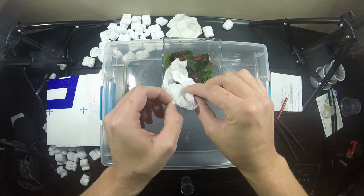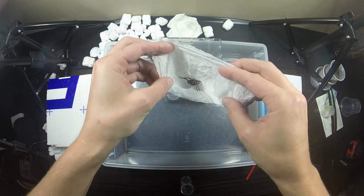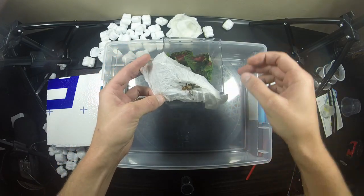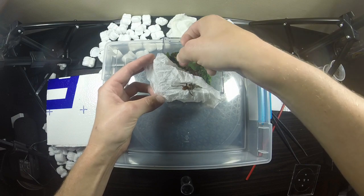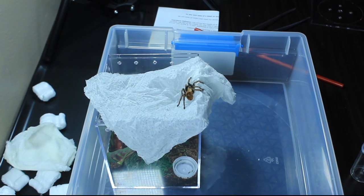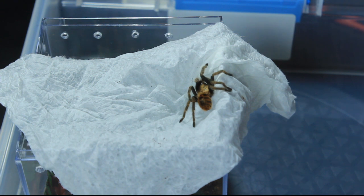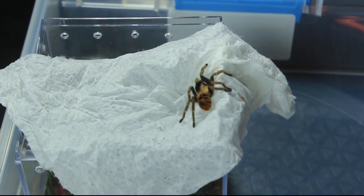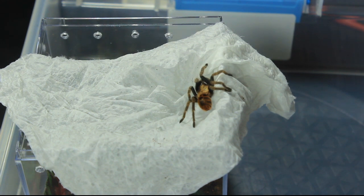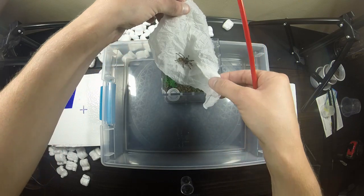And there she is — look at those colorations, unbelievable. Such a cool-looking spider. Right now it has sort of tan legs, a tan carapace, and that tiger-striped abdomen. But when she gets older she's going to lose that tiger striping and develop a really bright orange abdomen, an almost emerald green carapace, and bright blue legs. They look amazing. Let's get her in the container and get her some water.